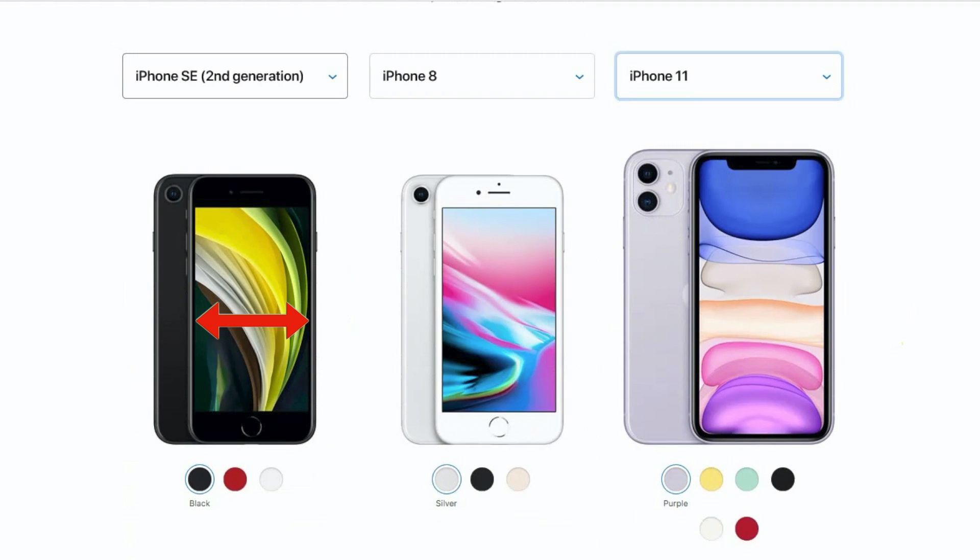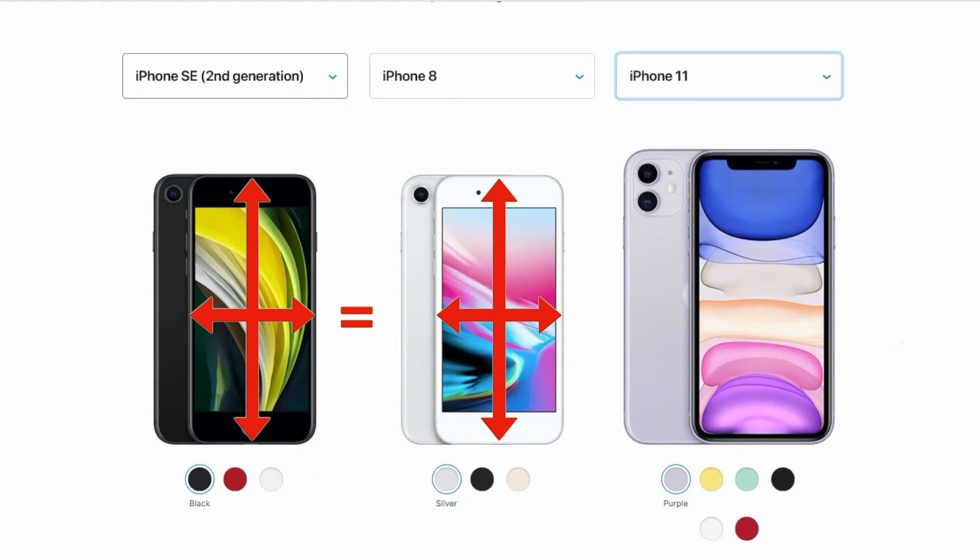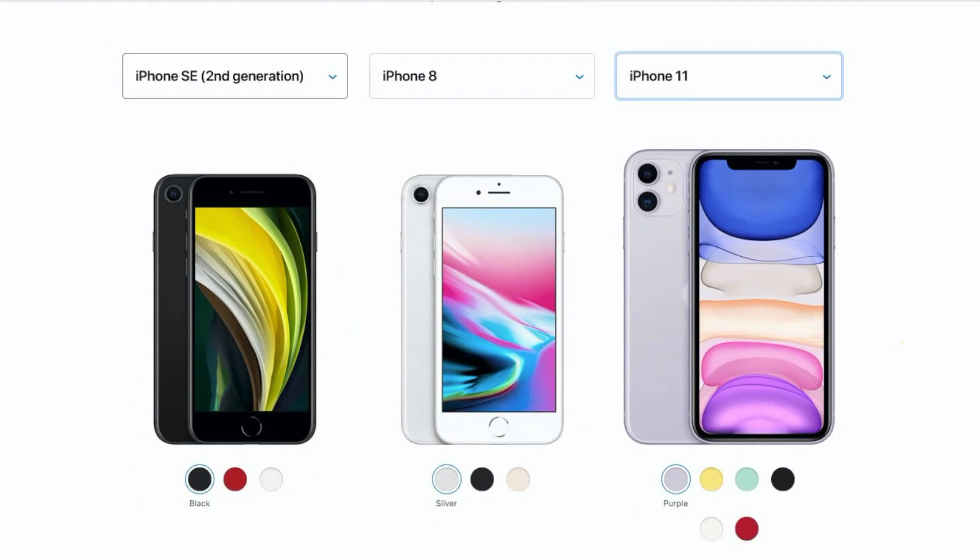First thing to notice is the size. The new iPhone SE is exactly the same size as the older iPhone 8, both the overall size and the size of the screen. They list it as 4.7 inches, but remember that that's the diagonal screen measurement — it's actually about 5.5 inches long by about 2.2 inches wide. So it's smaller in your hand or your pocket, lighter to carry around.